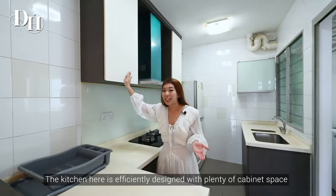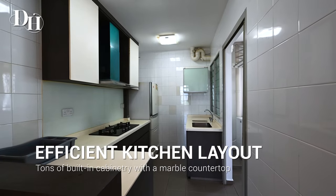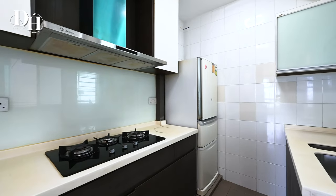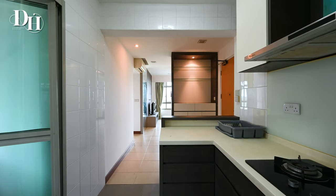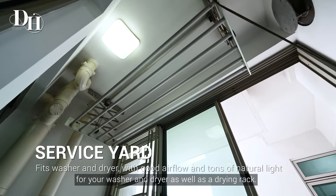This kitchen is efficiently designed with plenty of cabinetry space and can be enclosed to prevent smoke and grease from daily cooking. The service yard is attached to the kitchen with space for your washer and dryer as well as a drying rack.